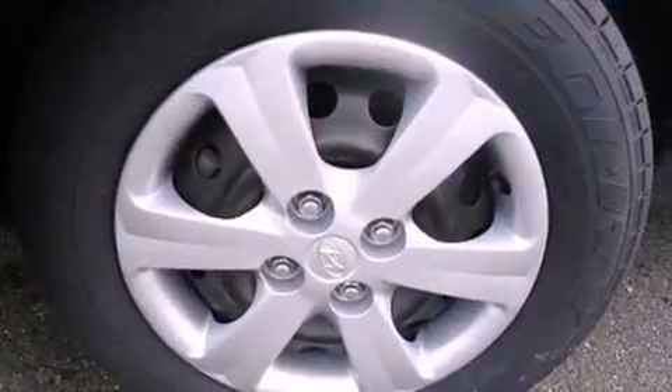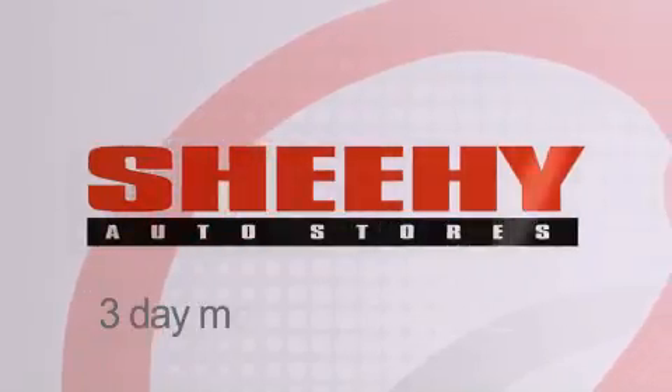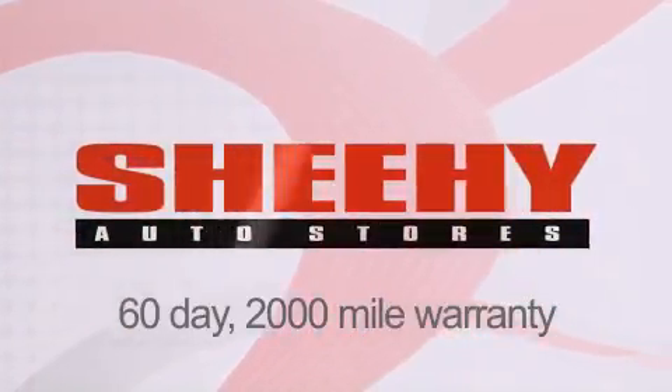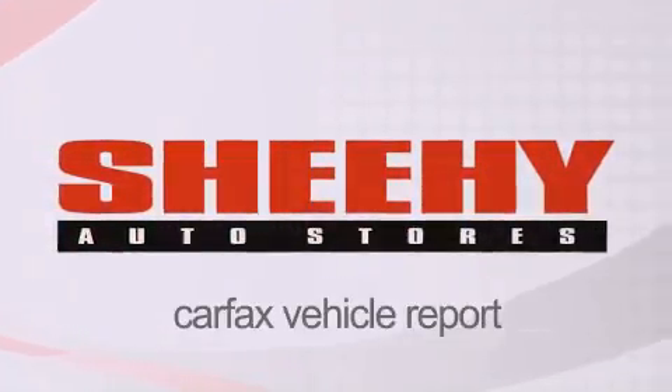Contact us today and schedule your opportunity to see this vehicle in person. Every Sheehy Select used vehicle comes with a three-day money-back guarantee, 60-day, 2,000-mile warranty, passes a state inspection and our 175-point inspection system, and comes with a Carfax vehicle report.